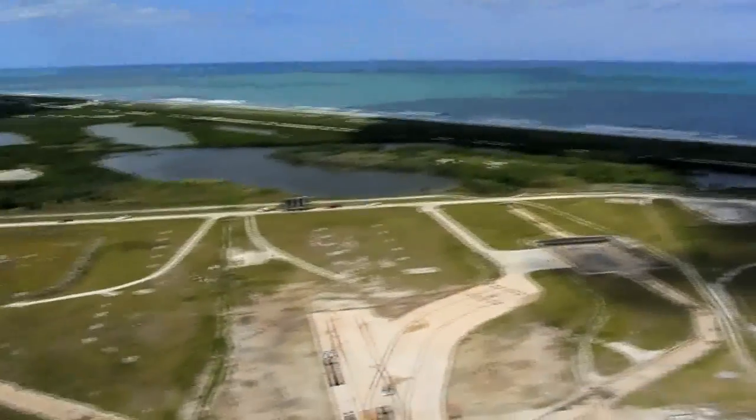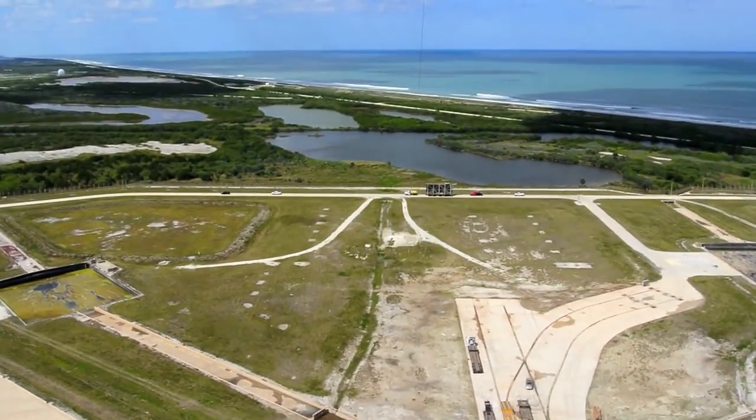And then you've got the blast — part of the blast shield being taken away from the pad on a truck as we speak.